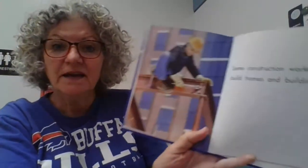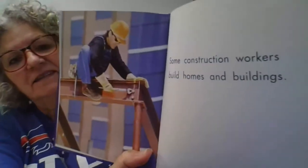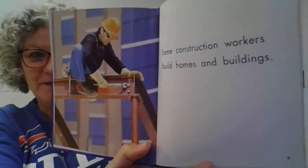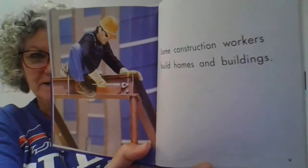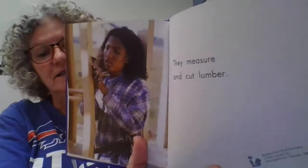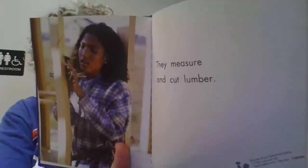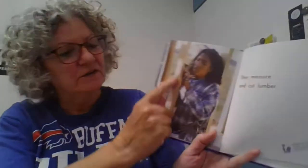Some construction workers build homes and buildings. Look how high he is — way up high, building a building. I think that's brave. They measure and cut lumber. She's measuring and cutting lumber. Lumber is another word for wood. See that piece of wood right there?